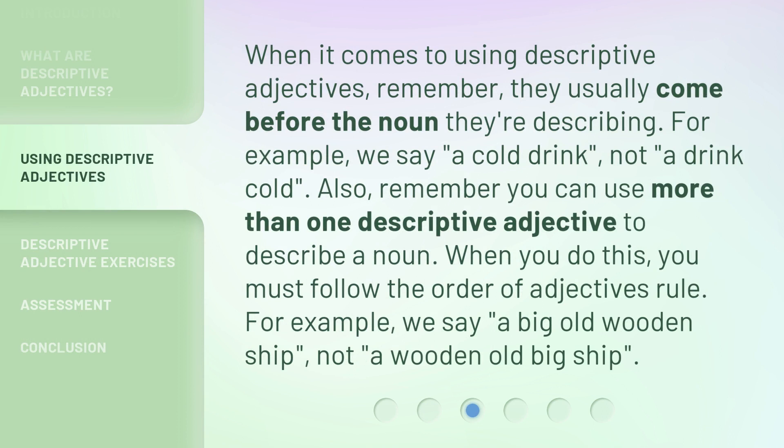When it comes to using descriptive adjectives, remember they usually come before the noun they're describing. For example, we say a cold drink, not a drink cold. Also, remember you can use more than one descriptive adjective to describe a noun. When you do this, you must follow the order of adjectives rule. For example, we say a big old wooden ship, not a wooden old big ship.